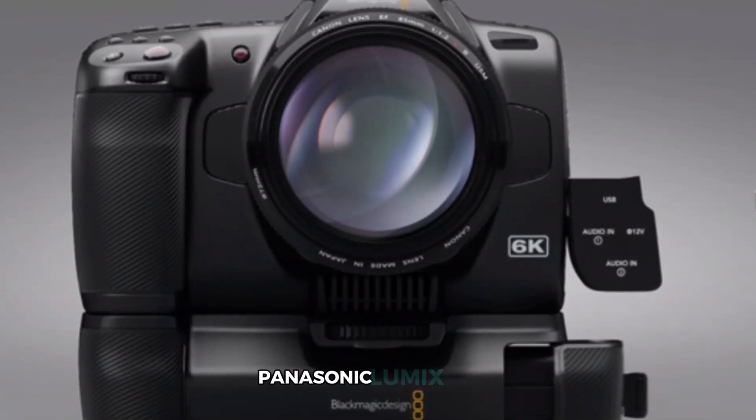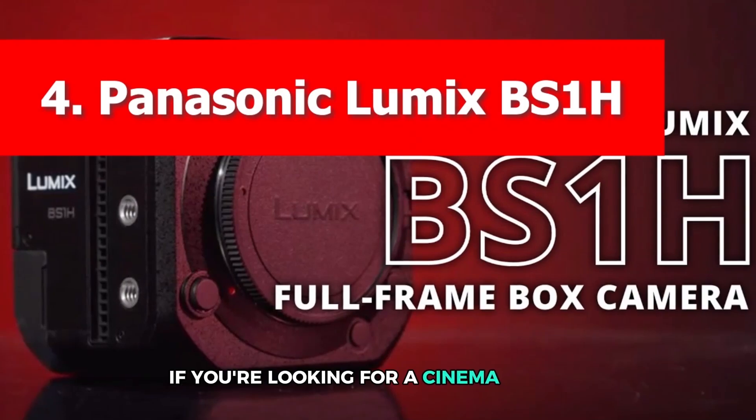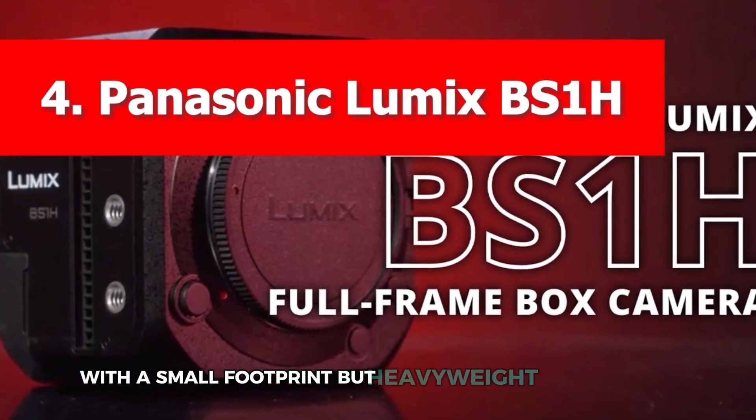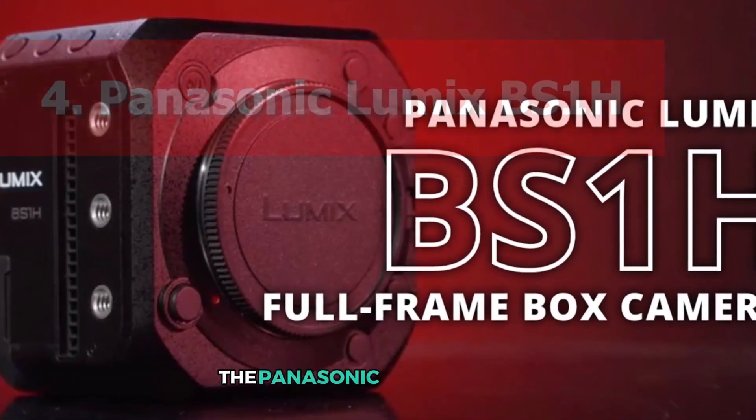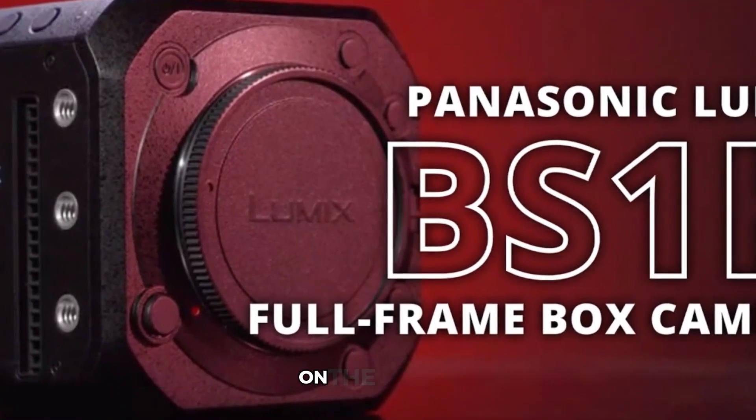Number 4. Panasonic Lumix BS1H. If you're looking for a cinema camera with a small footprint but heavyweight performance, the Panasonic Lumix BS1H is one of the most versatile cinema cameras on the market.